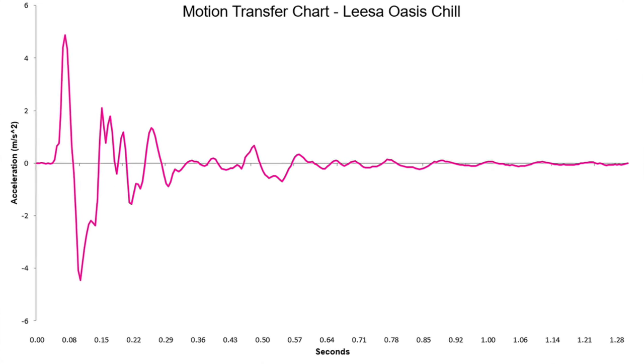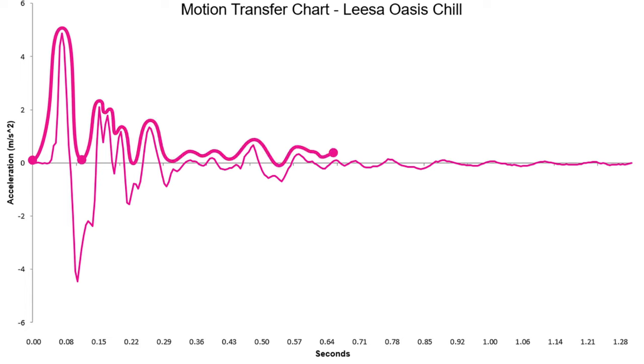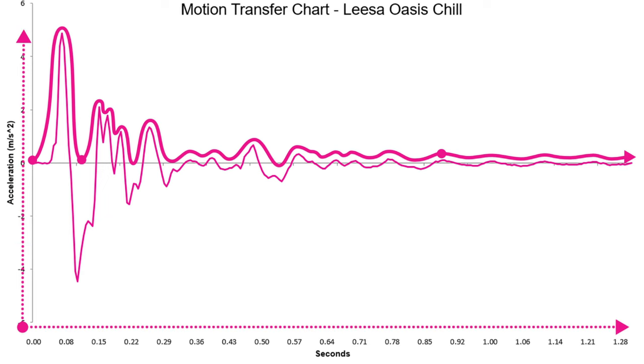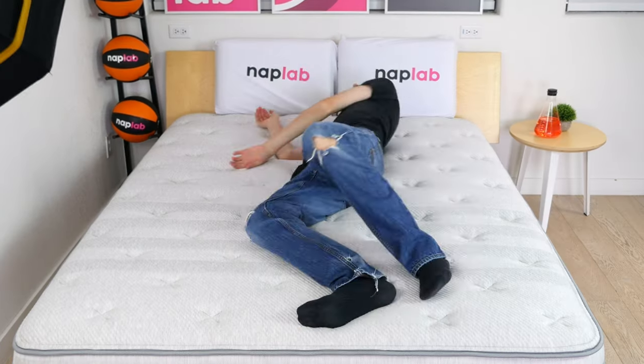In our motion transfer chart, which visualizes the accelerometer data, we can see the highest motion spikes from 0 to 0.08 seconds. Motion declines rapidly thereafter, and by 0.85 seconds, we've returned to near-zero energy levels. Mattresses with the lowest motion disperse all energy within 0.3 seconds — the Oasis Chill is far from that mark. Even so, the bulk of energy is dispersed by 0.64 seconds. I don't expect motion transfer at these levels will be problematic for most sleepers.